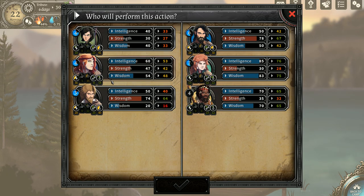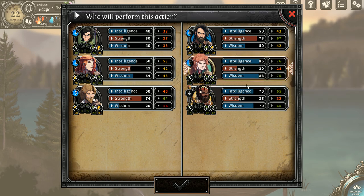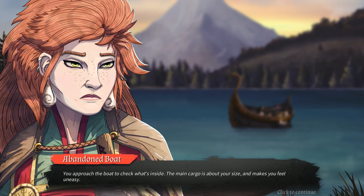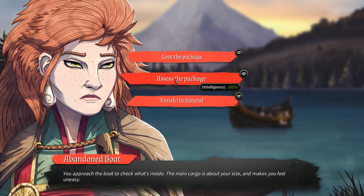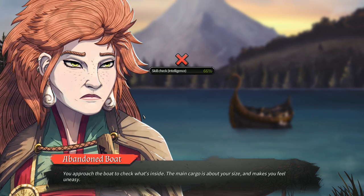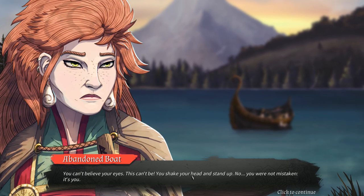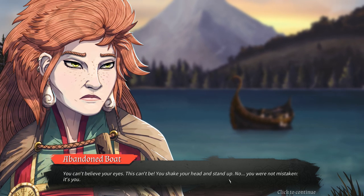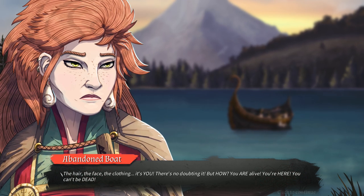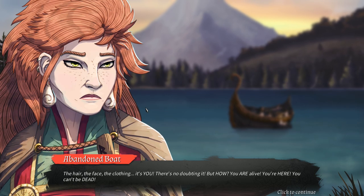Let's check inside the boat. Stay calm. You approach the boat to check what's inside — the main cargo is about your size. It makes you feel uneasy. Let's assess the package. You can't believe your eyes. This can't be — you shake your head and stand up. You are not mistaken. It's you. The hair, the face, the clothing — it's you. There's no doubt about it. But how? You are alive, you're here — you can't be dead.